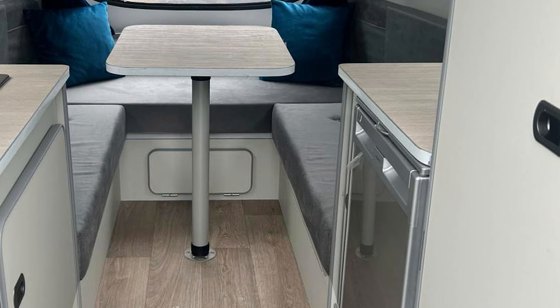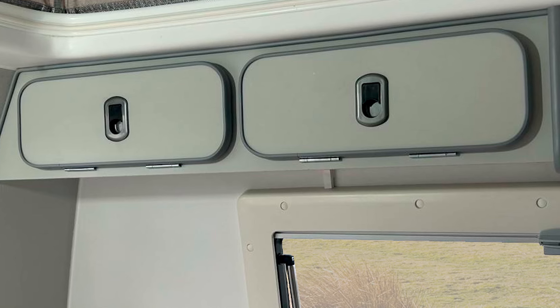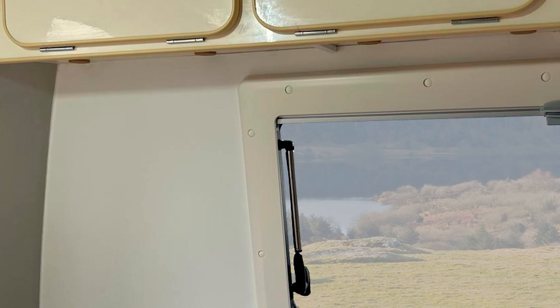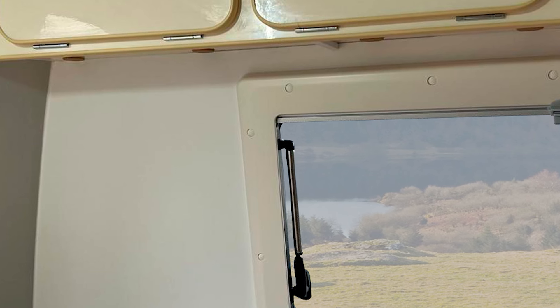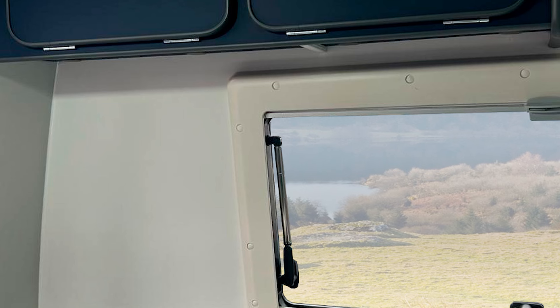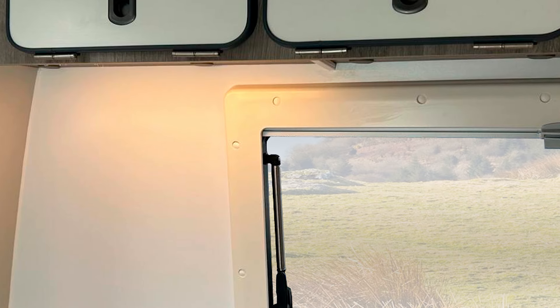Now, for all you minimalists, the GoPod Micro Tour does away with the fancy bathroom that most caravans barely use anyway. Instead, it encourages you to enjoy the convenience of campsite facilities, leaving you with a super light, easy-to-maintain trailer. The whole body is made of fiberglass, so forget about leaks, moisture, or those unsightly rust stains.